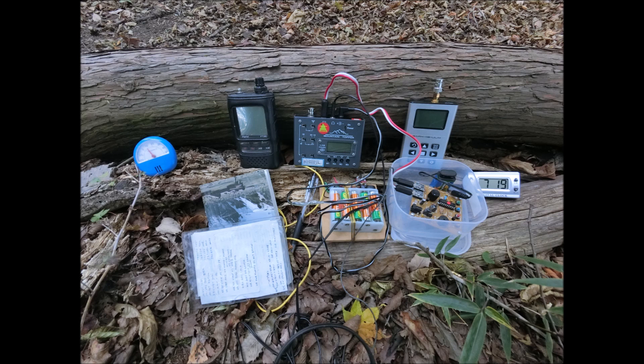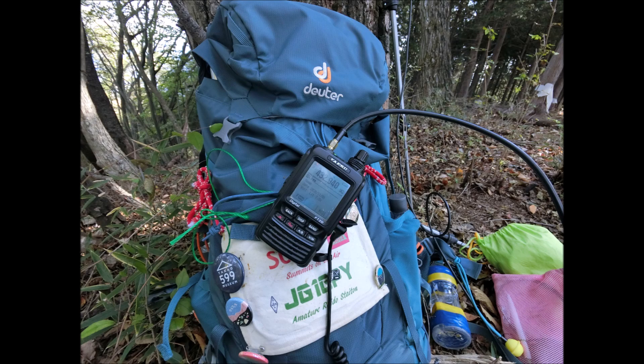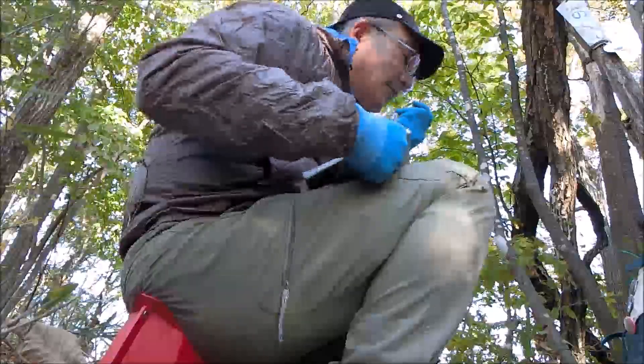Big trouble — I couldn't turn on the radio. It seemed there was no power from the battery unit. All the QSOs were made in 4:30 to fulfill the SOTA requirement.